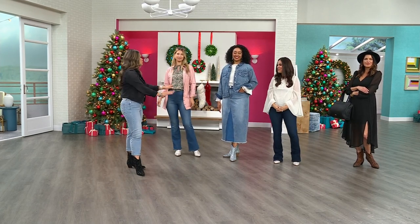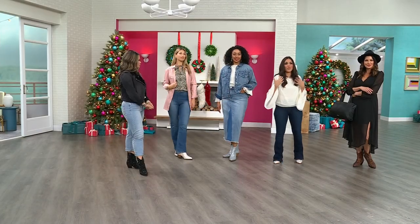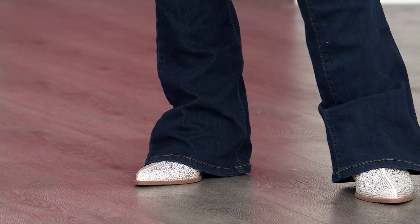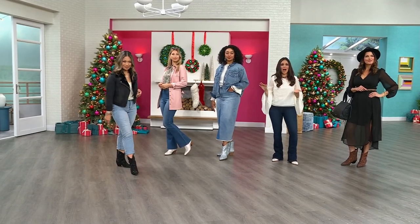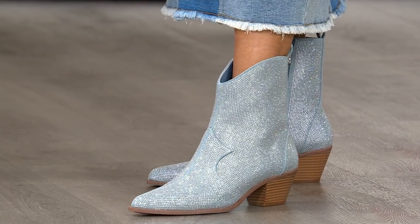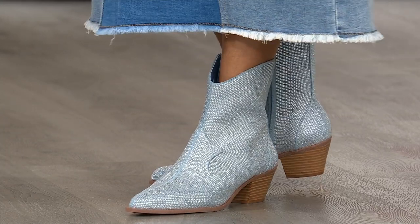Everybody looks fabulous. I can't get enough of how many different ways you can wear this booty. You could wear it with a great maxi dress, with a skirt, or with flare jeans. This is the type of boot that is seasonless — you're going to wear this all year round. Some people think a boot is just for fall or winter — absolutely not. Rock this in the summer with a cute pair of Daisy Dukes or shorts. Nobody rocks it the way Jessica can, but we can sure try.